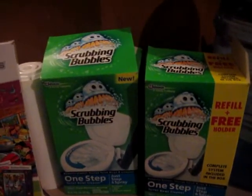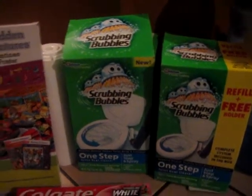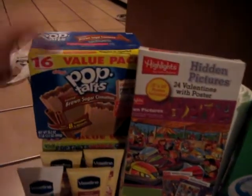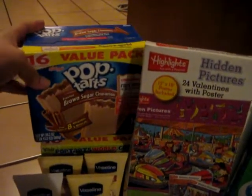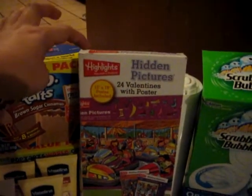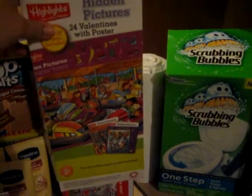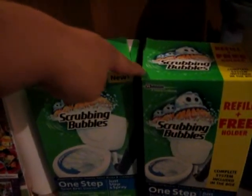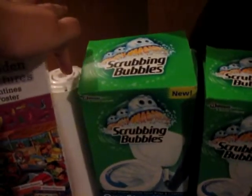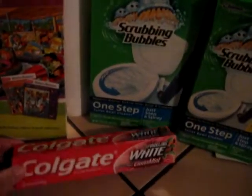I was expecting to pay under $3 for all this stuff. There are two 16-pack value packs of Pop-Tarts, one Valentine's 24-pack — though I don't think there's actually 24 since it was open. Two Scrubbing Bubbles One Step, and I got an extra refill — I'll tell you why later. And a Colgate Sparkling White Cinemist.